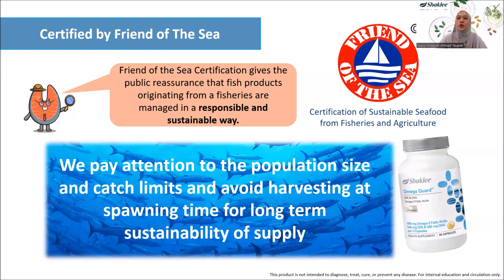Not only is Shaklee Omega Guard good for you, it is also good for the environment as it is certified by Friend of the Sea. Friend of the Sea certification gives the public reassurance that fish products originating from a fishery are managed in a responsible and sustainable way. We catch fish from different areas each time to make sure the species are continuously available and sustainable. This is important to protect the species and to ensure a constant supply of fish without harming the environment.